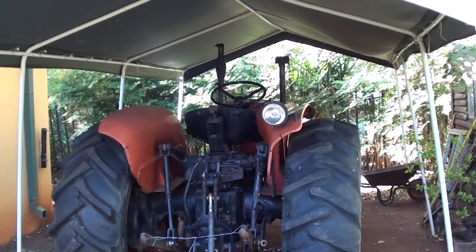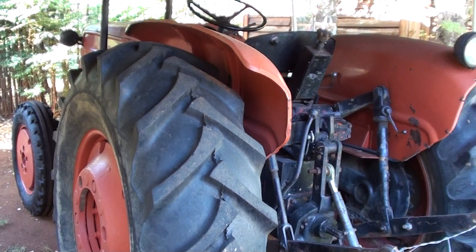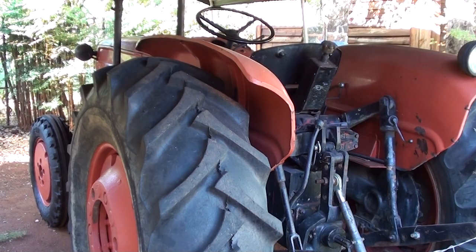This is a Fiat 615 tractor for sale — it was working for me on the farm. You can see the general condition looks very good and the tires are well maintained. This tractor is for sale; see the price below and you can also contact me on the details shown. I'm going to give you a bit more of a look around on this tractor, so thank you.